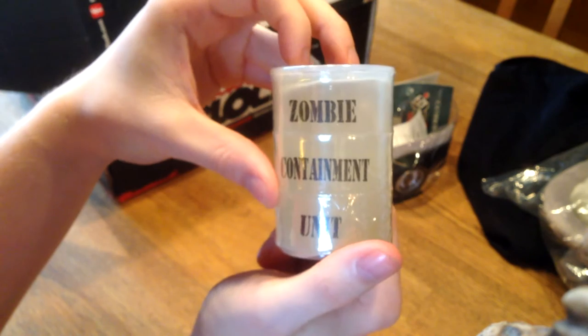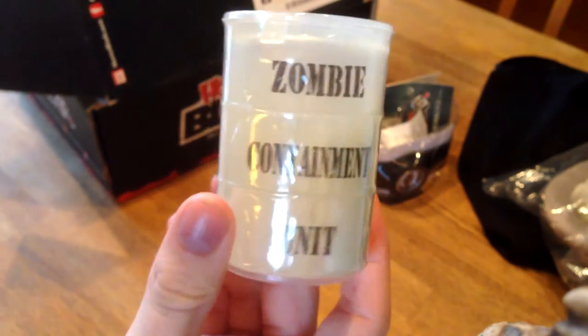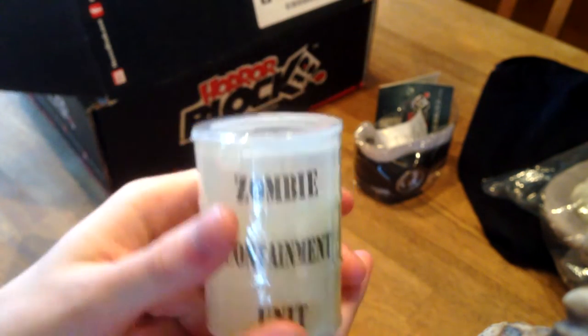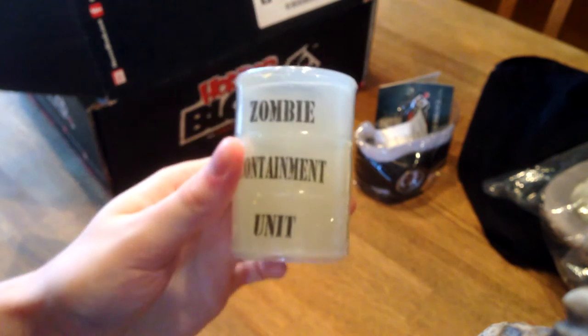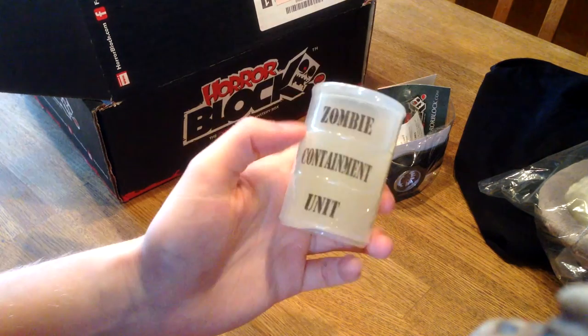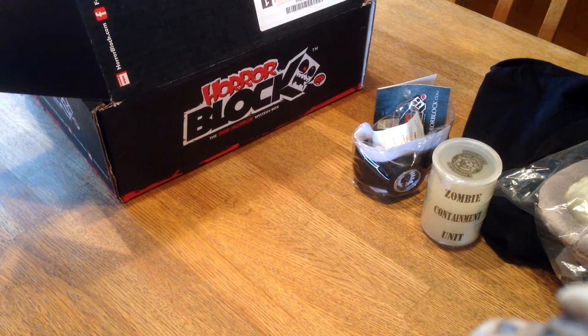Zombie containment unit. So I guess it's slime? There's something in here - do you see that green thing? Looks like a figurine. So I guess it's like some zombie goo or slime as I would call it, and they put a little rubber figure in there. I'm not gonna open it here because I don't want to get slime all over the table. Kind of cool but I don't really appreciate when they send out toys in these because I want more collectibles and things, not child toys. Kind of disappointed at that one.